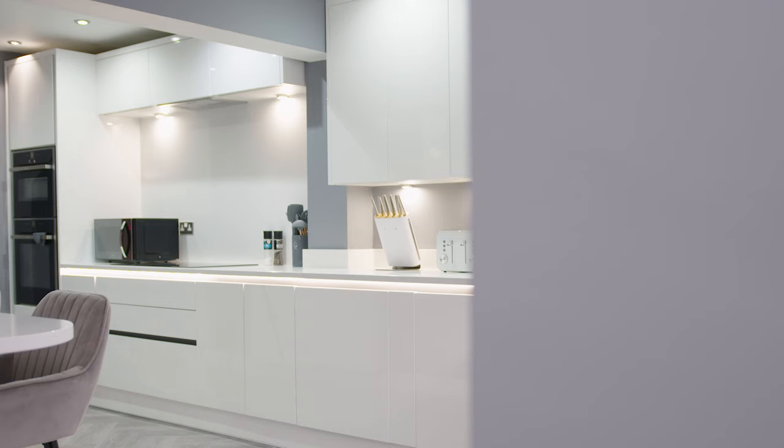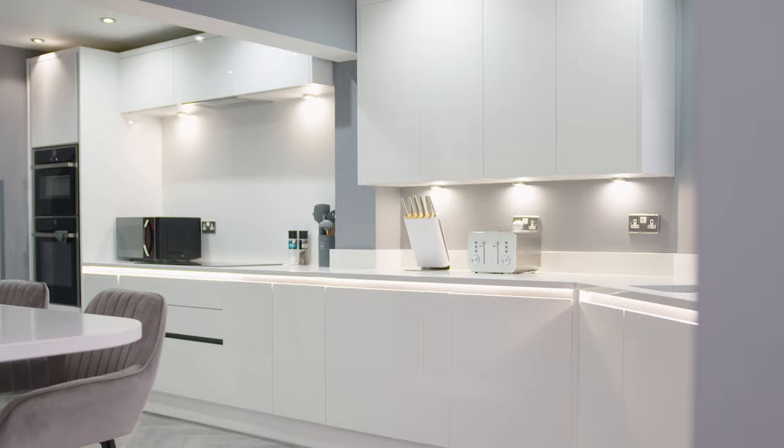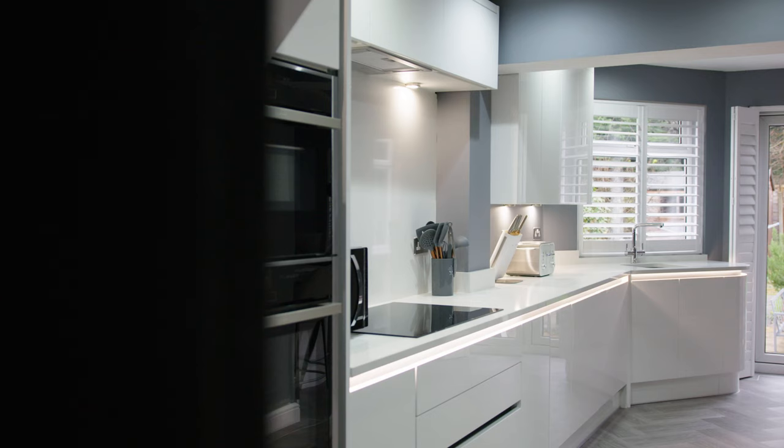I've got my mum coming round, my dad coming round, my daughter, my girlfriend — so now I am finally able to cook Christmas dinner for them. I've picked an absolutely beautiful kitchen and I'm absolutely over the moon with it.